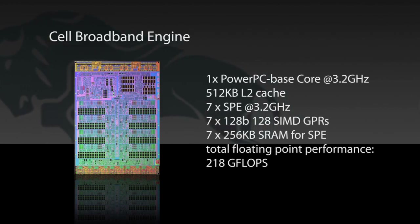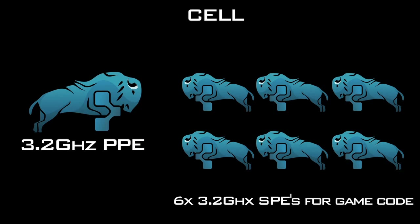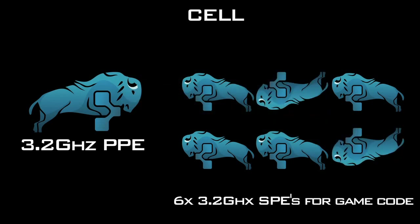So that leaves a single core and six synergistic processing elements free for games code. How the Cell basically works is that the computational workload comes through the 3.2 GHz core, which assesses the workload and distributes it between the six synergistic processing elements. You can basically have audio processing handled by one SPE, physics by another, and so forth. It's a fairly simple process in theory, but game coders have noticed over the past few years that it can be a bit tricky in practice.